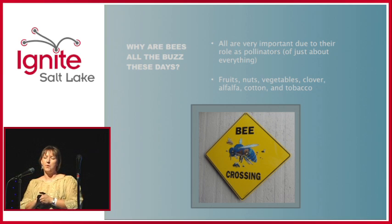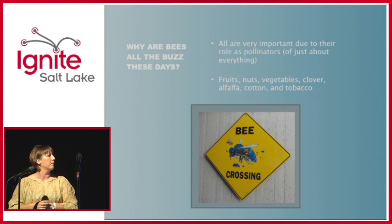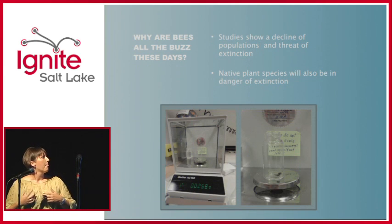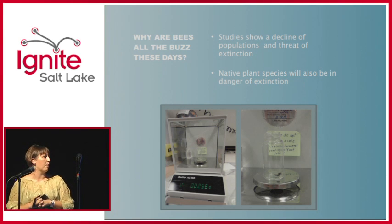They're very important because of their role as pollinators — pollinating fruits, nuts, vegetables, clover, everything you can possibly think of. That's a big reason why they're so important right now. Studies are showing a decline in populations, some dramatic — up to 90% decline in population.